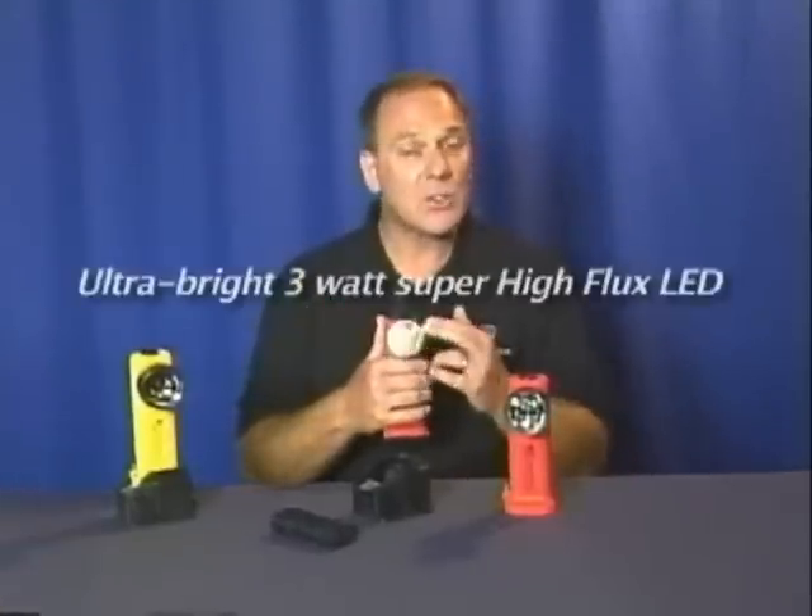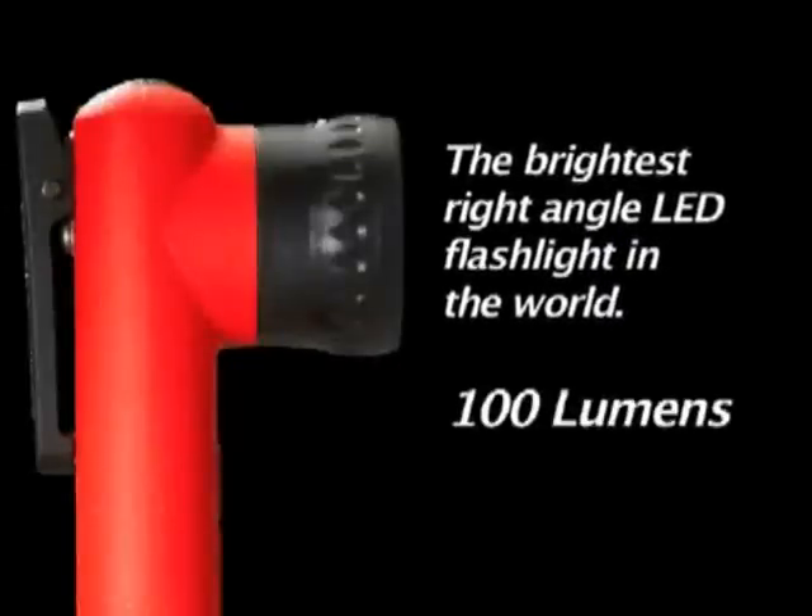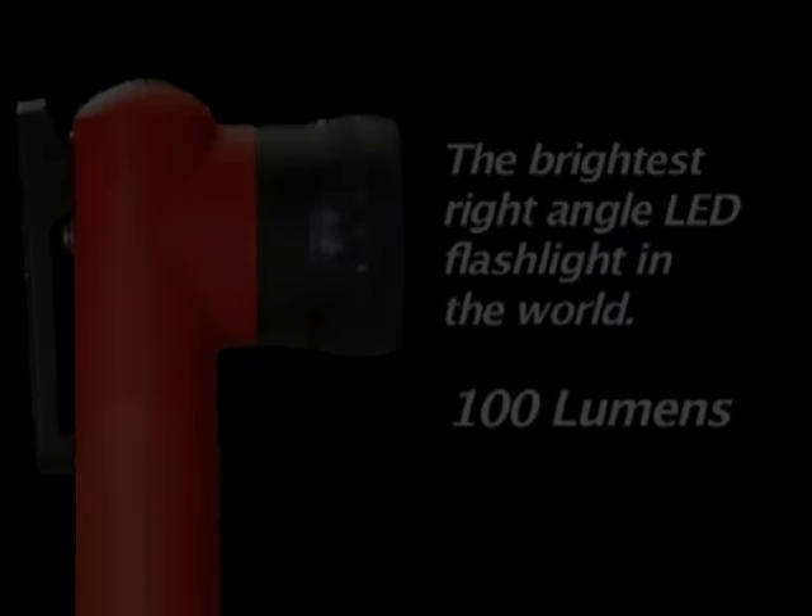It clips right onto your turnout gear for easy, hands-free lighting. With an ultra-bright, 3-watt, super-high-flux LED, this is the brightest right-angle LED flashlight in the world. Streamlight's deep-dish parabolic generator creates a long-range focus beam with plenty of side light.